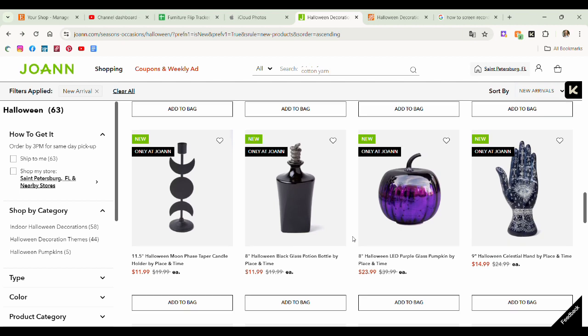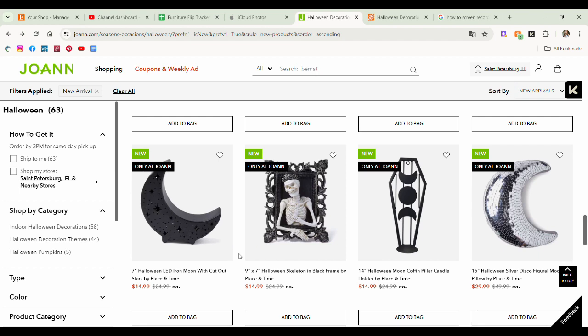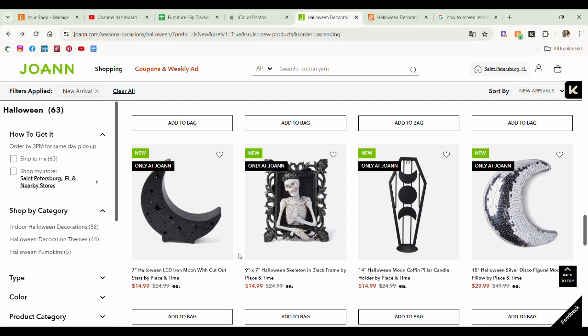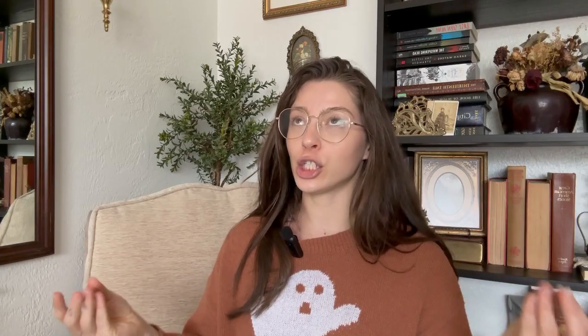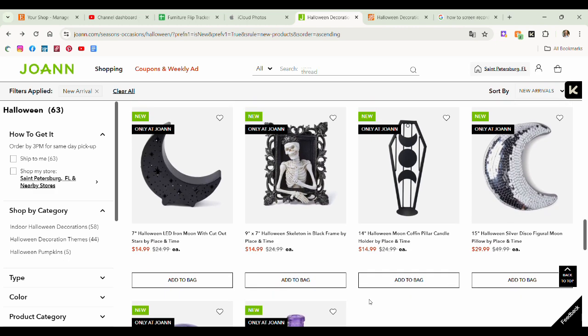LED purple glass pumpkin — not my thing. We have seen this a million and five times, so if you don't have one by now you could always get one if you want. Joann's has upgraded the crescent moon candle holder to now have some cutouts with LEDs. That would also be really cute. If you have a little girl's room or a kid's room or even your own room that's more celestial moon themed, witchy — this would be a really cute nightlight. Joann's did really good with that one. The skeleton in the black frame is not my favorite.